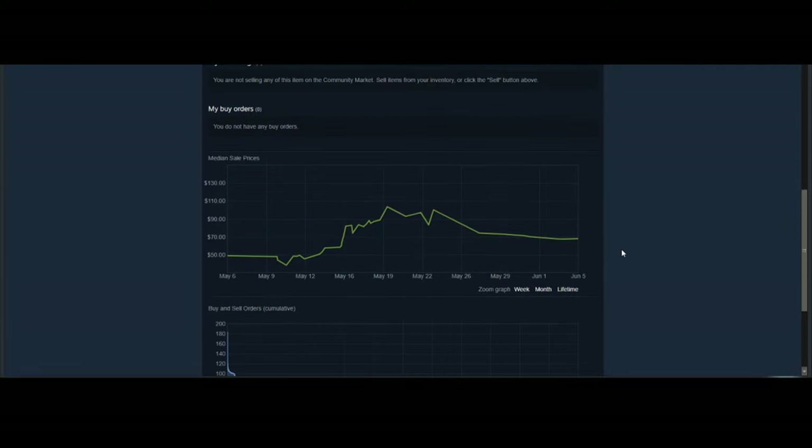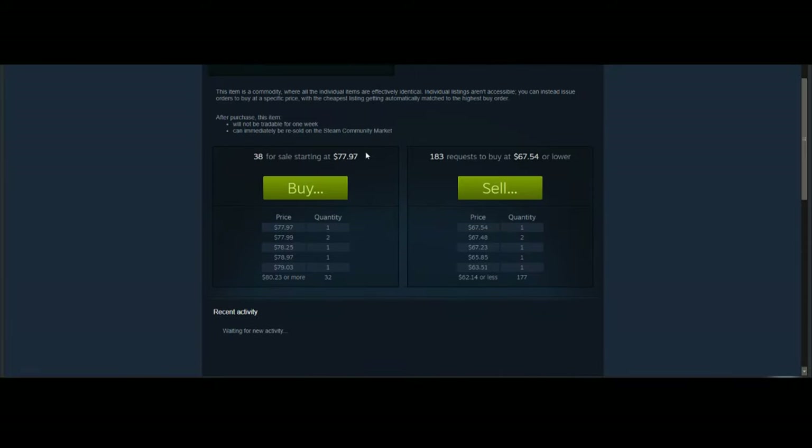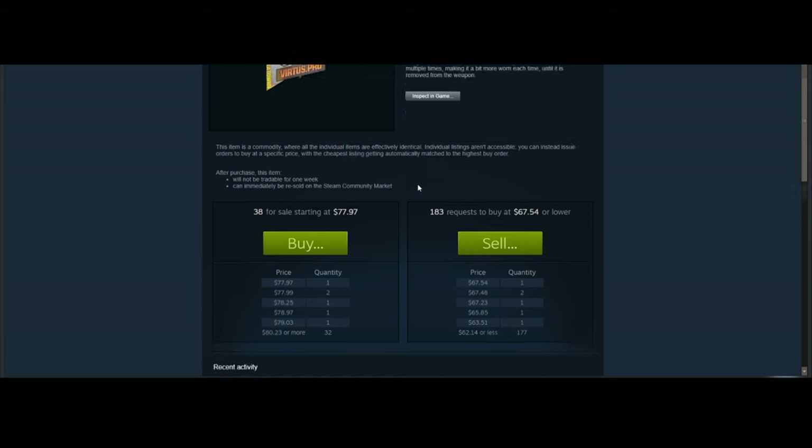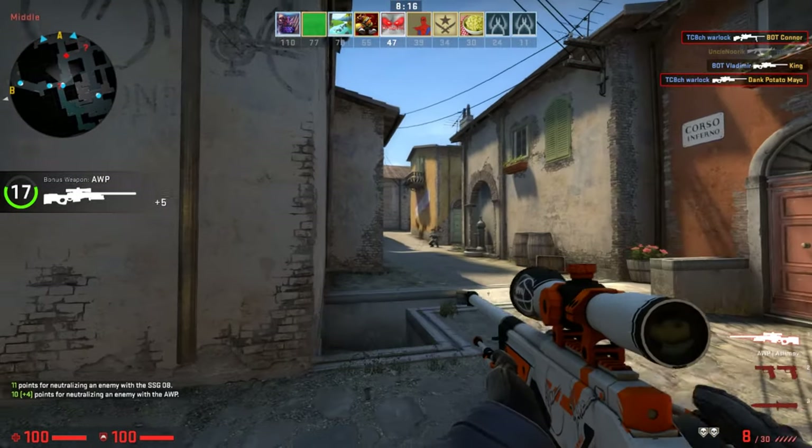This isn't just a fluke either. Take a look at the Virtus Pro 2015 Katowice Holo and you can see a very similar meteoric rise throughout the end of May and the beginning of June, starting at around $30 to $40 for a holo and moving all the way up to the $100 range. Then at the end of June it went back to an equalized price of about $77 to $80, and it's currently selling for about $70 — super nice.